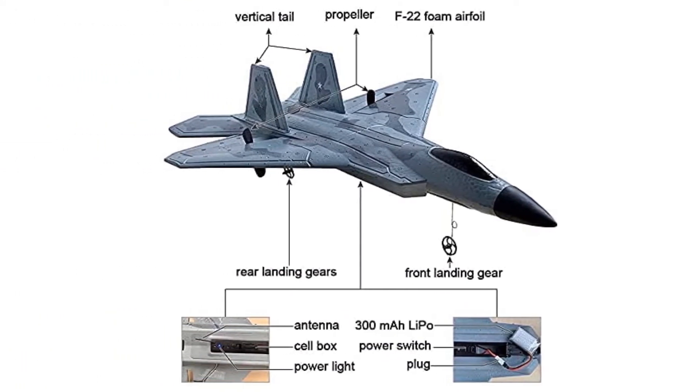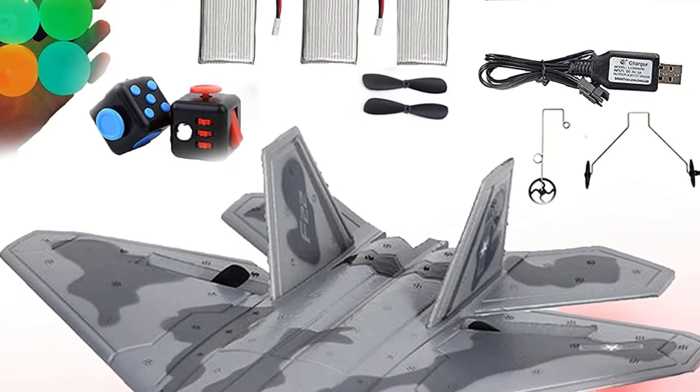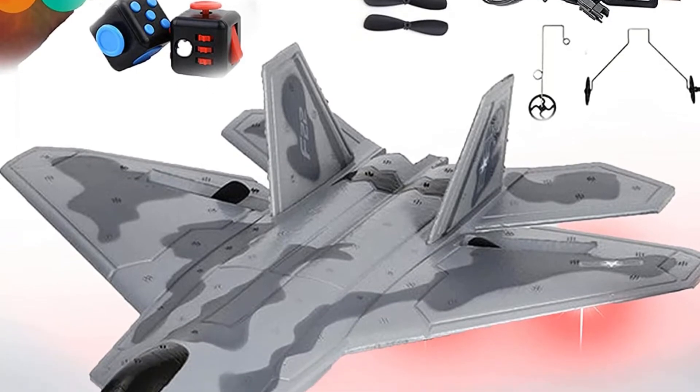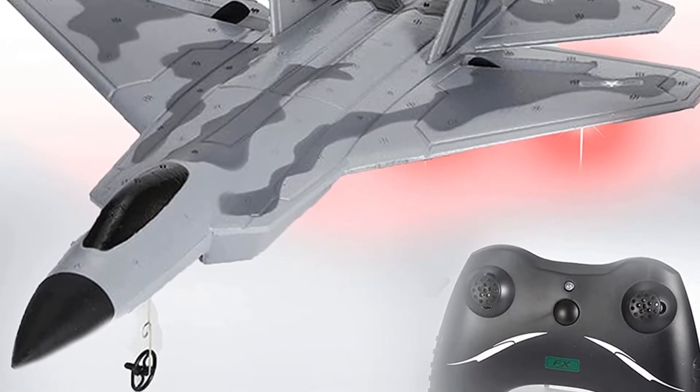All 3 of these batteries let you have a smooth flight performance for 60 minutes at a stretch. To enjoy such a long playing time, you just need to charge each of them for 90 to 120 minutes.